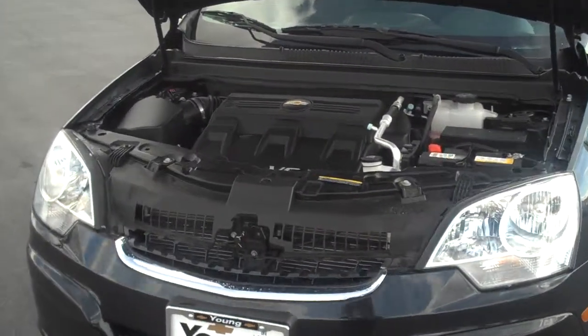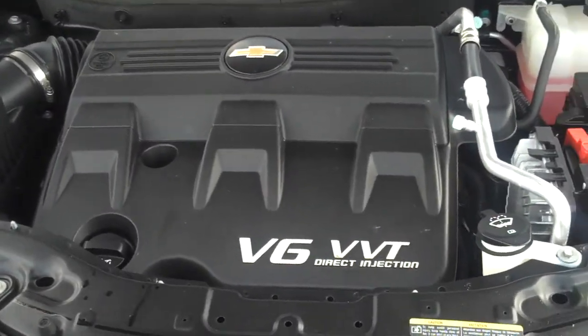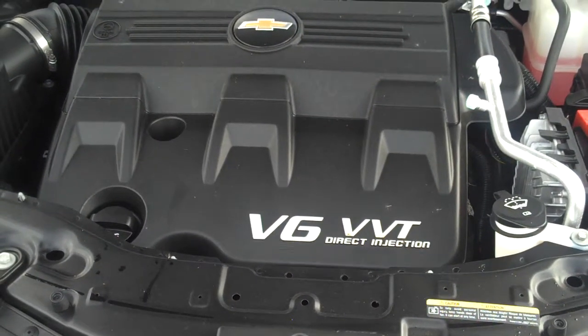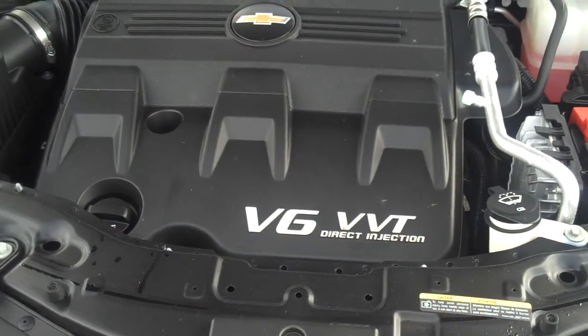We're going to come right up to the little engine here — you'll enjoy this. This is a little V6 with variable valve timing and direct injection. Not a bad engine at all. They are very, very comfortable and have a certain amount of power that I think you'll really enjoy.